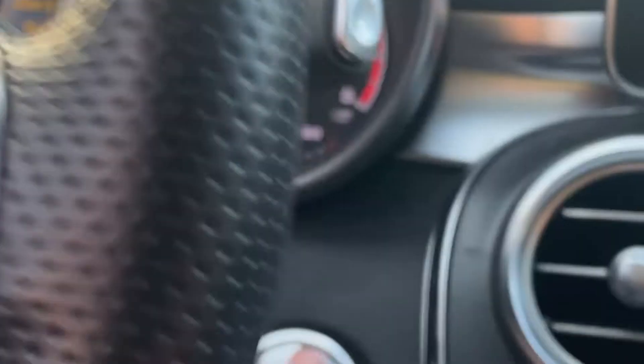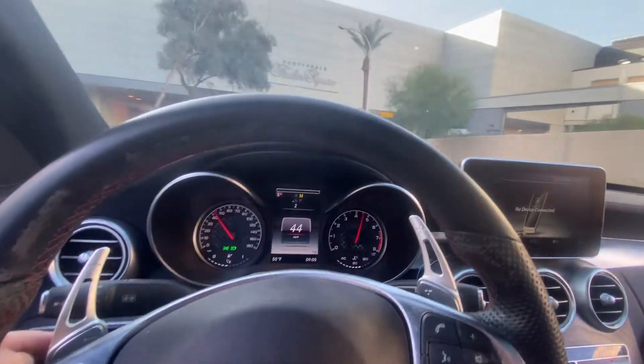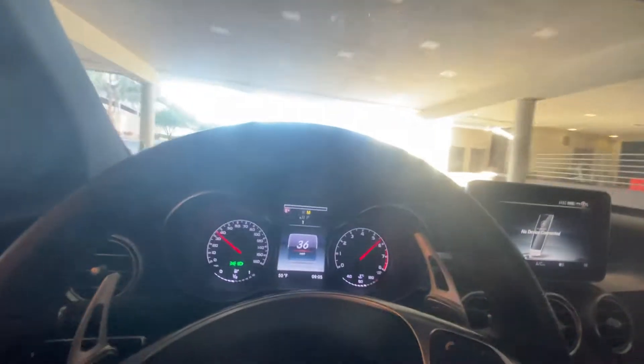Ladies and gentlemen, we are going to head down to Old Town Scottsdale to the Four Till Four show — hopefully we can see some other stuff down there. It's been a cool show though.